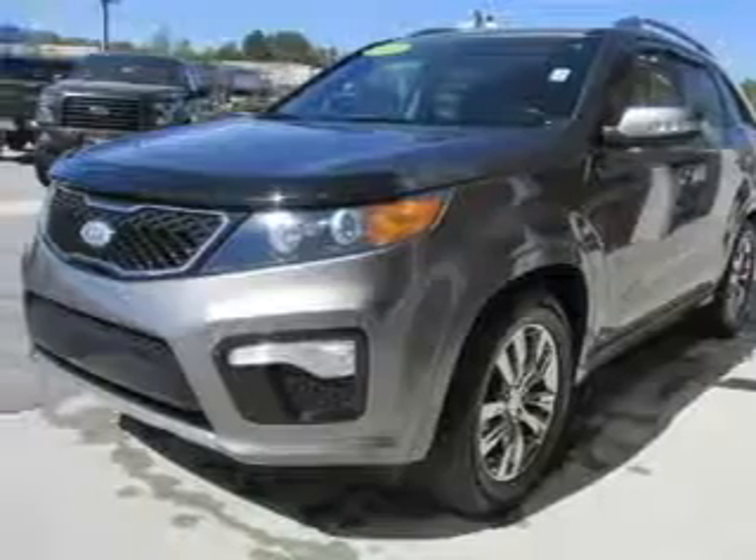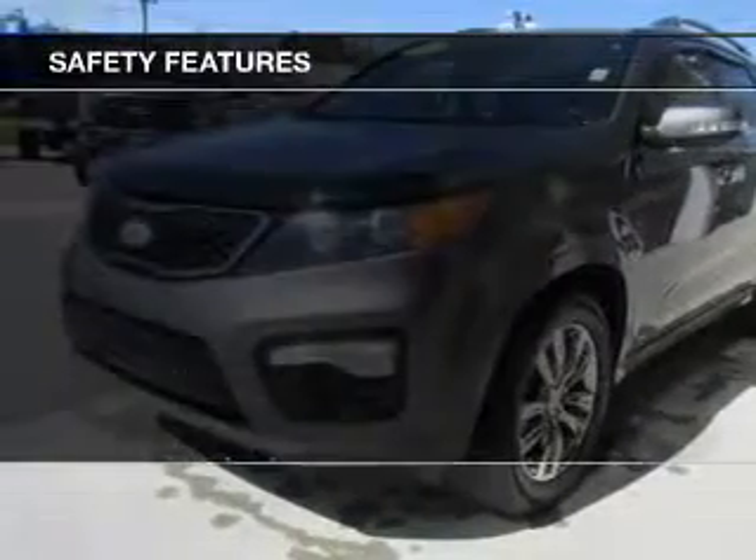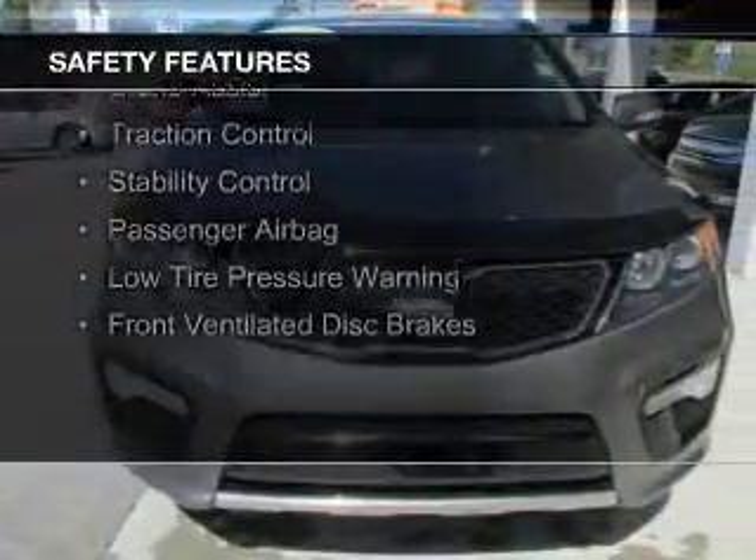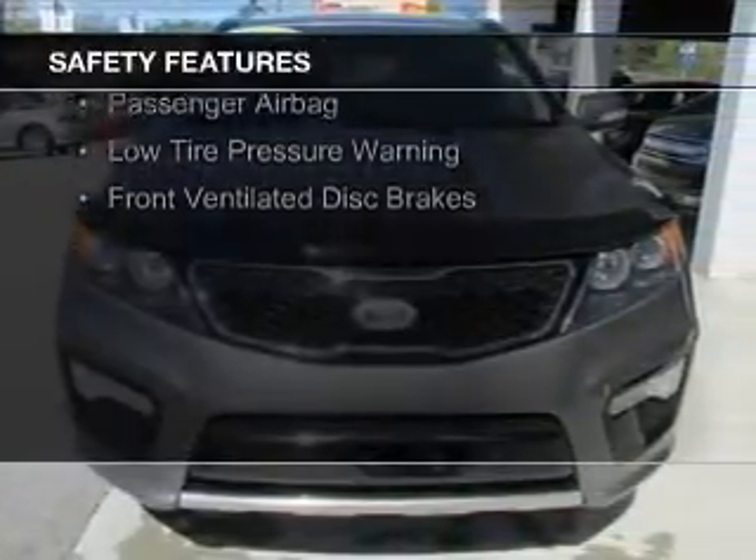Memory seats are also included. Safety was made a priority with these features: a backup camera, curtain head airbags, side airbags, independent suspension, brake assist, and traction control.